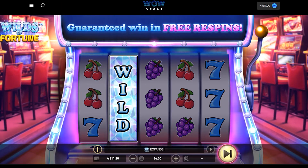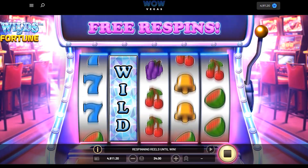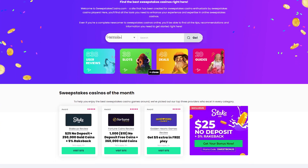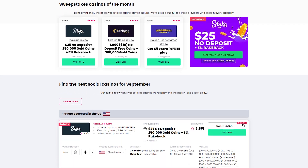Should you have any inquiries about wowvegas, feel free to reach out, and I'll do my best to provide speedy answers. And don't forget, for all the latest news and promotions related to sweepstakes, you can visit sweepstakescasino.com.